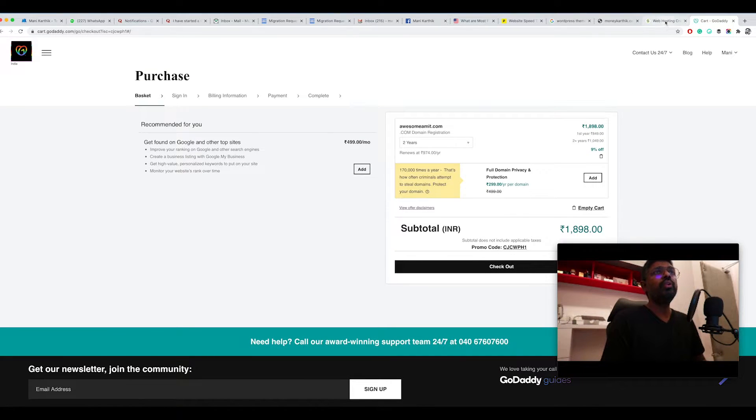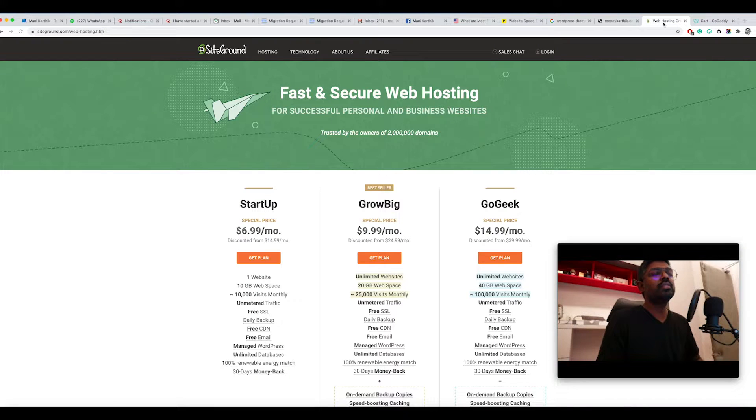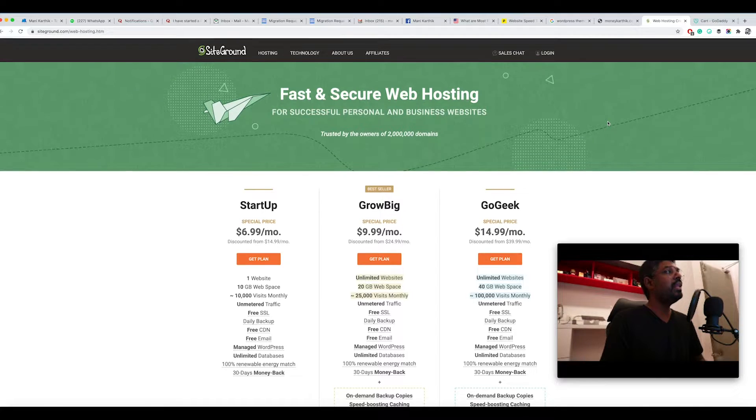Once you've bought your domain name, you need a hosting package. A hosting package is where you store your files, images, and everything that makes up your website. The domain name is like your address, and the hosting is where the actual website lives. Whenever someone types in your domain name on their browser, it points to the place where you've hosted all your files and images — that's where the blog actually exists.